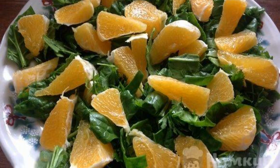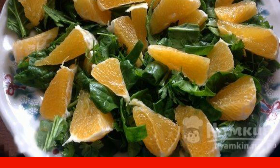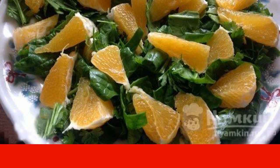We wash the greens and peel the fruit. On a flat plate we spread spinach and parsley, and on top, cut into slices, orange.